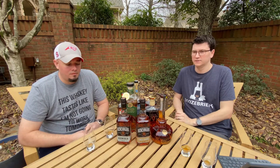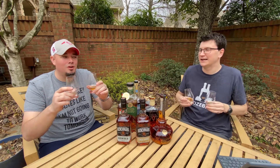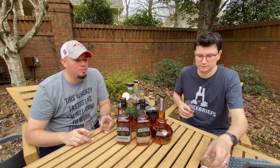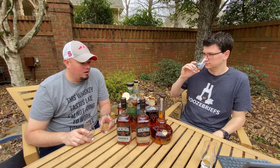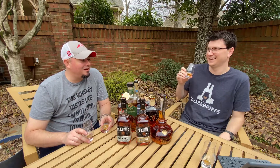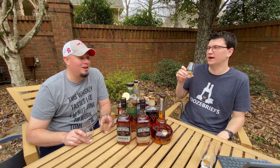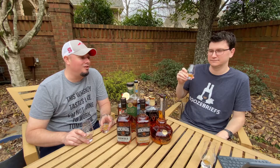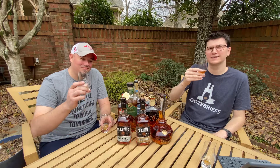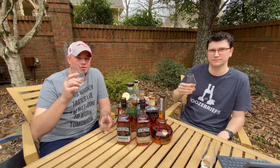Seek them out and try them. Check out some other videos — we've got one that's a total wild card that I may have gotten shystered on, and then we've got a 'Will It' that has super mixed reviews and neither of us have ever had it, so that should be fun. Like and subscribe to make sure you can see those videos when they go live. Until then, enjoy something good. Cheers!